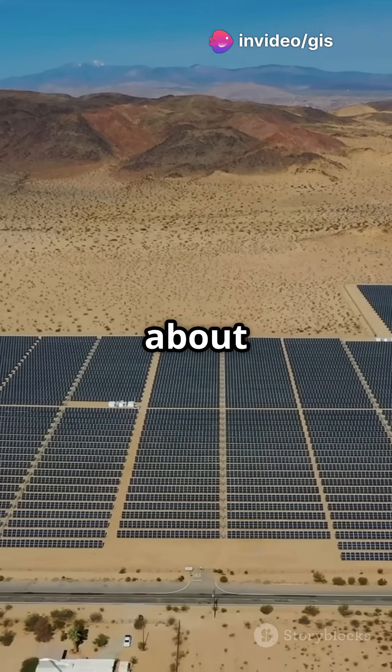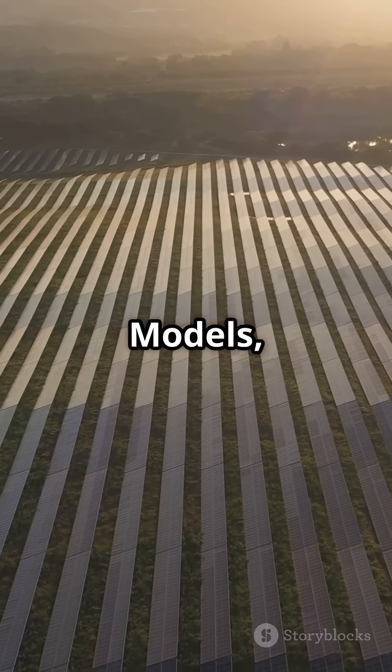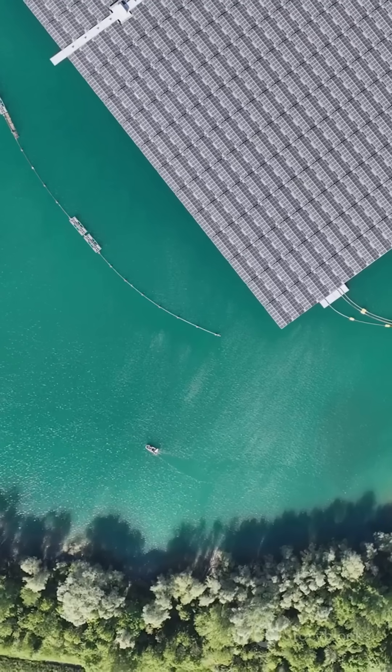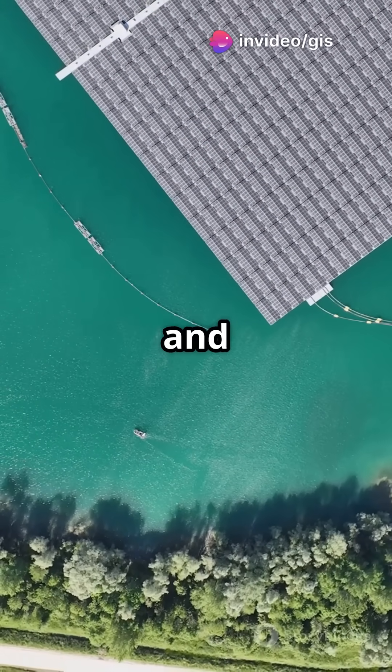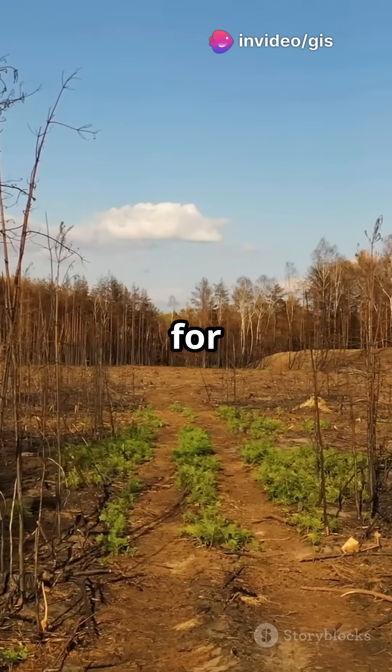But it's not just about sunlight. We also look at the land. Using digital elevation models, we find flat or south-facing slopes to catch those rays. And thanks to remote sensing, we can skip over forests, lakes and cities — we want barren or degraded land that's just waiting for a makeover.